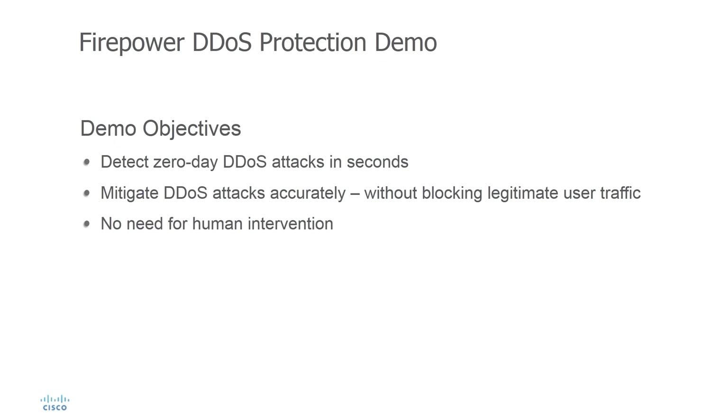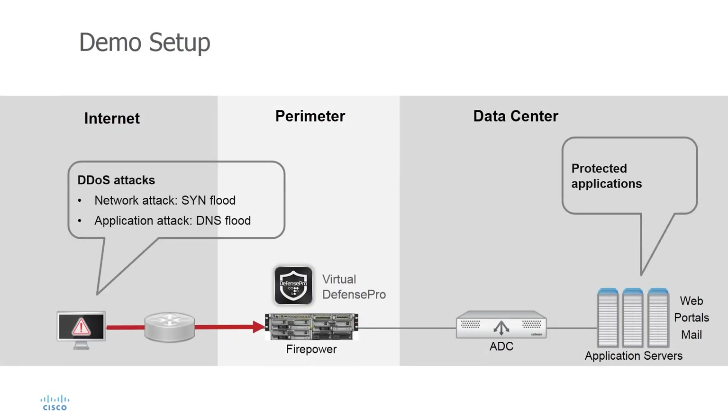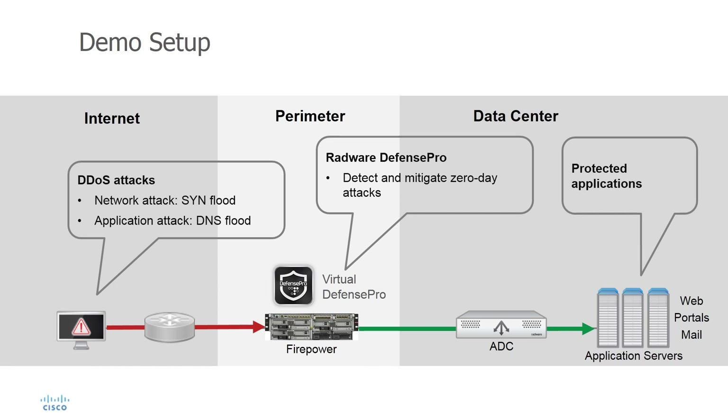In this demo, we will launch two types of attacks: a simulated zero-day network DDoS attack and a simulated zero-day application DDoS attack. We will see how Cisco Firepower with Defense Pro detects and mitigates these attacks in real-time, blocking attack traffic only. Our data center is protected by an on-premises Firepower 9300 deployed inline with Radware Virtual Defense Pro. We will first launch a TCP SYN network flood attack and then a DNS application flood attack, similar to the one generated by the Mirai IoT botnet. We will see how Defense Pro detects them automatically and will review the blocking rule effectiveness.